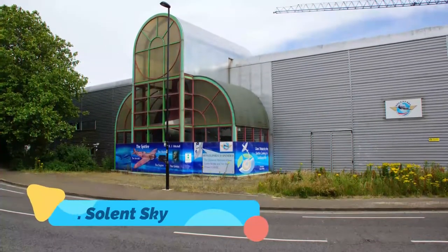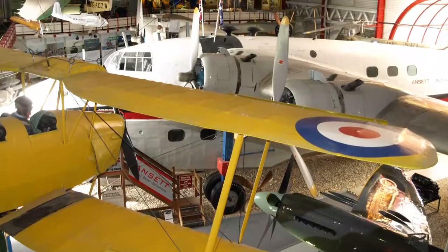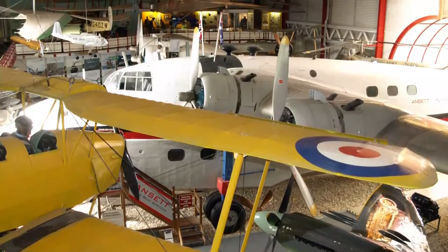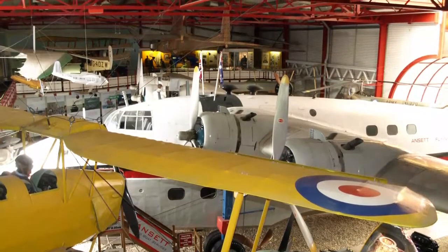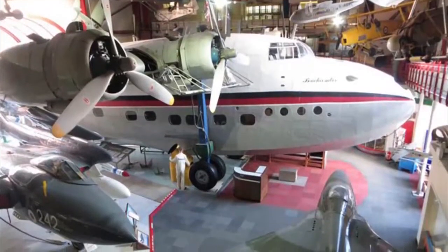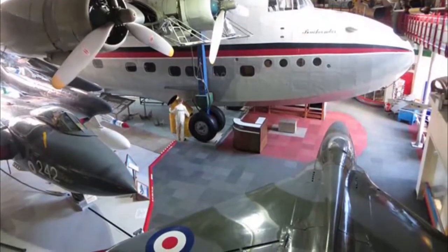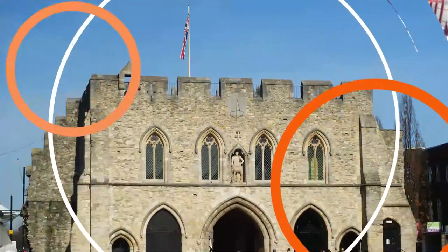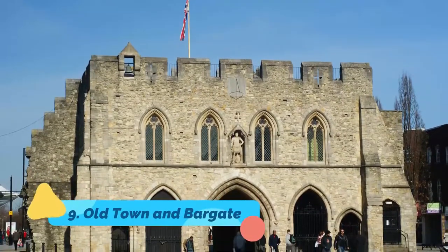Number eight: Solent Sky. Solent Sky uses a fantastic collection of models and photographs, as well as numerous magnificent flying machines, to tell the story of Southampton's aviation heritage. The region is famous for its experimental and development work between 1908 and the late 1960s, the most famous being the iconic Spitfire.